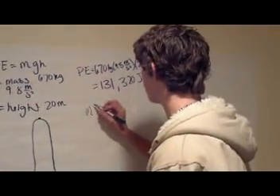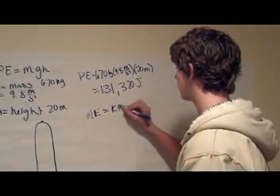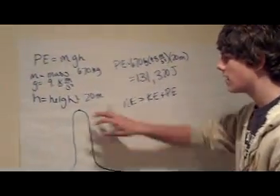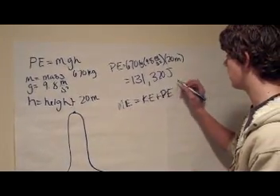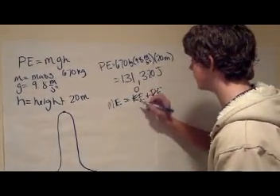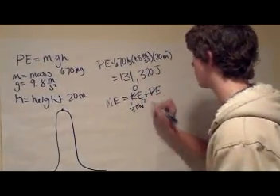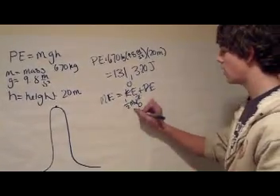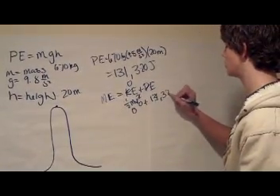In physics, we know that mechanical energy equals kinetic energy plus potential energy. Now, up here at the highest point, there is no velocity — the car is not moving. So potential energy is, as we found, 131,320 joules. Kinetic energy is zero, because we know that the equation for kinetic energy is one-half mv squared, v being the velocity, and since there is no velocity, it's zero. So one-half times m times zero would be zero, with potential energy being 131,320 joules.